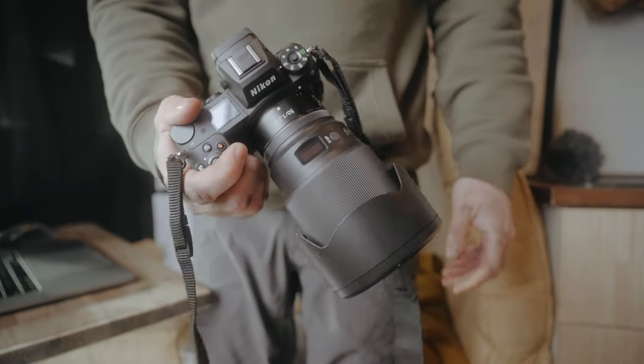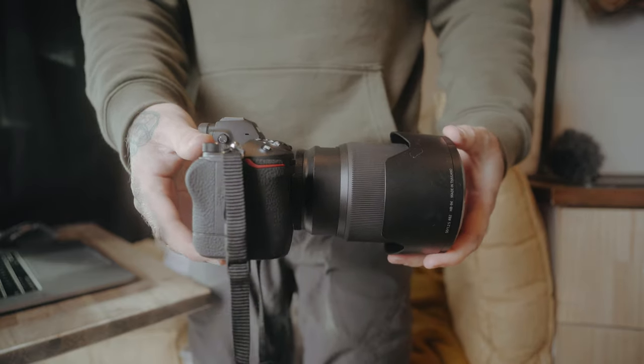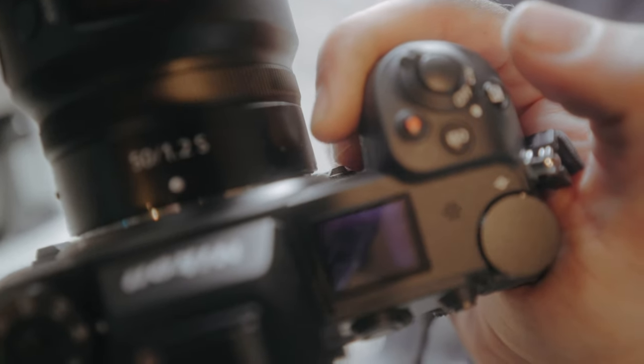First, let's get into the body and how it feels in the hand. If I'm being totally honest, I still prefer my Sony — I have the A9 Mark II with the finger grip on it, and it definitely feels a little bit better. The main issue I'm having is I have large hands and the custom function buttons on the inside are really hard not to press — I find myself pressing them by mistake all the time.